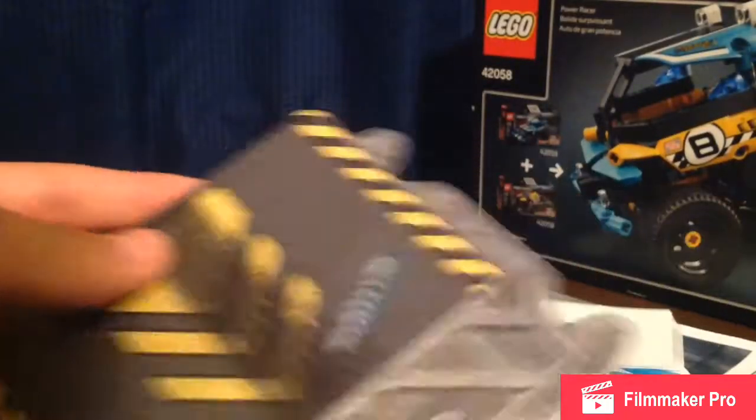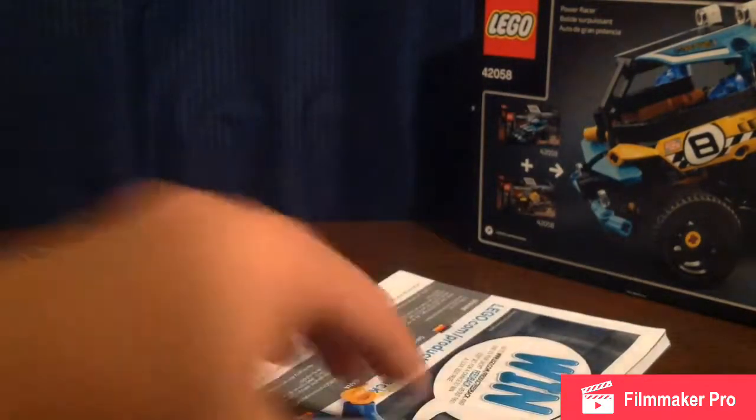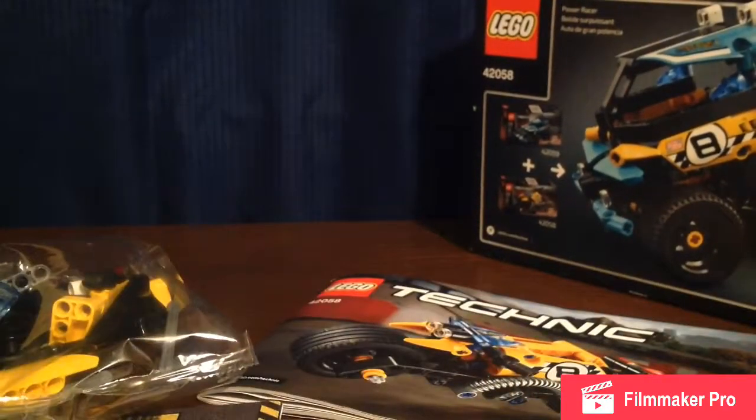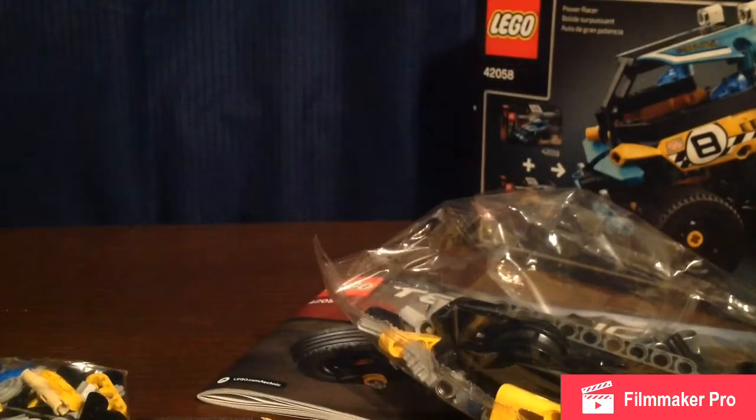Oh no. So this is what comes in: two tires, a piece, and then this — a place mat, I don't know what it is, it might be the ramp. Oh, some stickers — oh my god, those are ripped stickers. And everything else. Oh, there's actually two of these — two bags — and that's it.